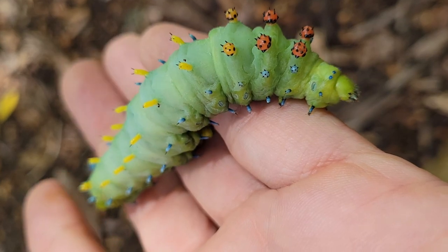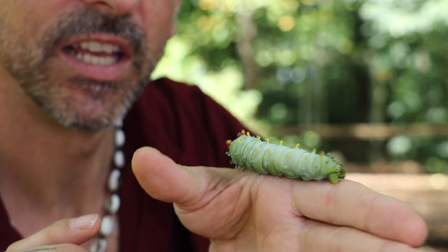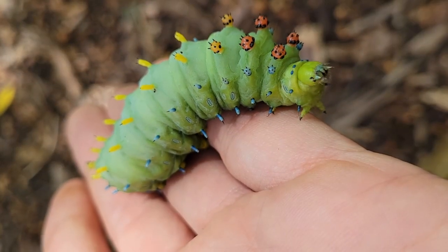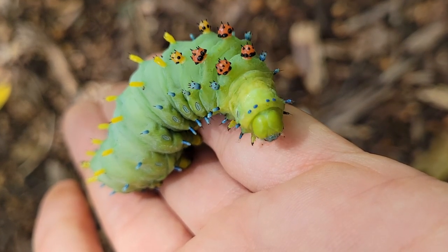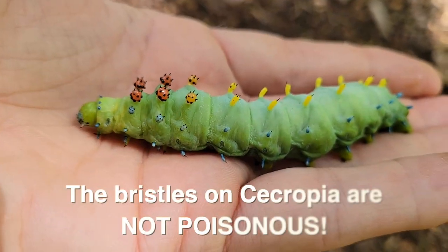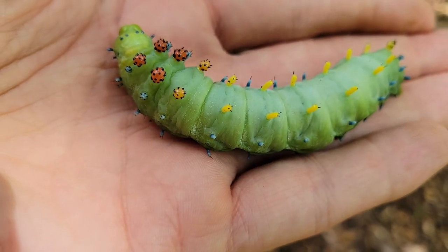They're covered in spikes, and many caterpillars have urticating hairs. Those spikes are like little hollow tubes, and when touched they snap and release a fluid or venom that is much like acid. It can cause a lot of itching, stinging, and burning. On other caterpillars, it's simply the spike or fur that acts as the defense mechanism.